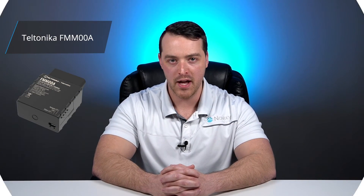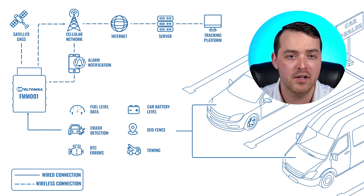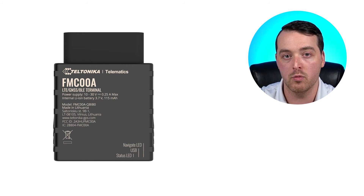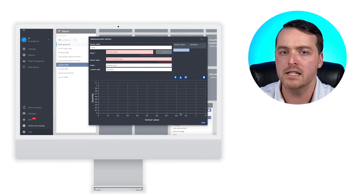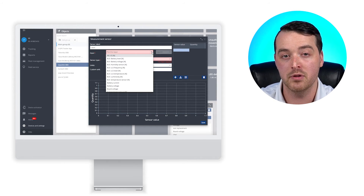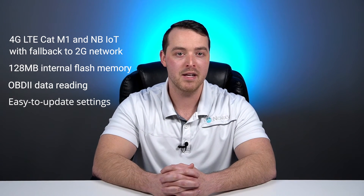Lastly, we have the Teltonika FMM00A. This tracker also runs on the CAT-M1 network. If this connectivity is not available in your region, you could opt for the FMC-00A, which runs on CAT-1 connectivity. This tracker is great because of its universal BLE support, meaning you can connect all different types of Bluetooth sensors and beacons. These could be used to measure fuel, temperature, humidity, driver identification, and more. So if wide versatility in those applications is needed, this may be the right choice for you.